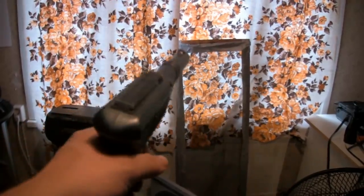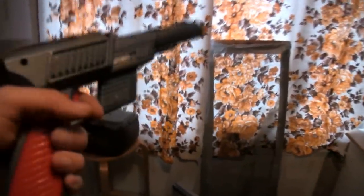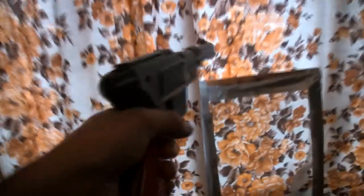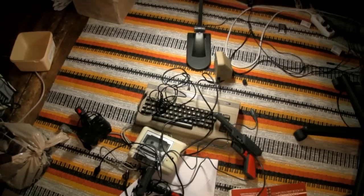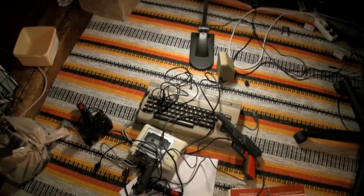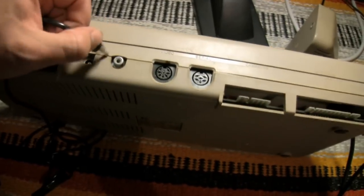Ever feel like taking a pot shot at the television? Unfortunately, the light gun doesn't work with neighbours, but use it with the right games and you can blast those pesky aliens from across your living room. There's also a power supply to provide the correct voltage, and an aerial lead to connect it all to your television.